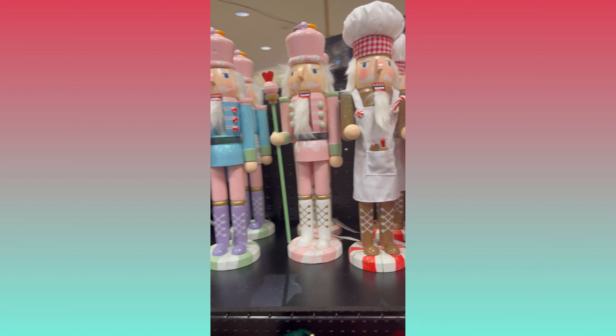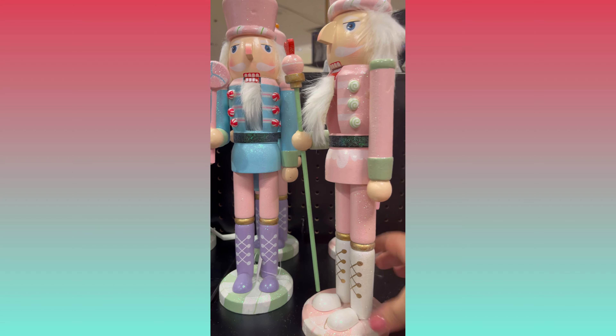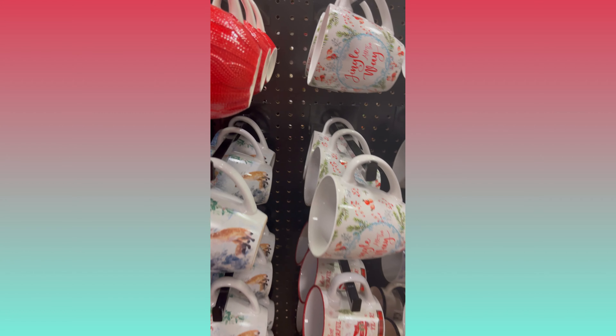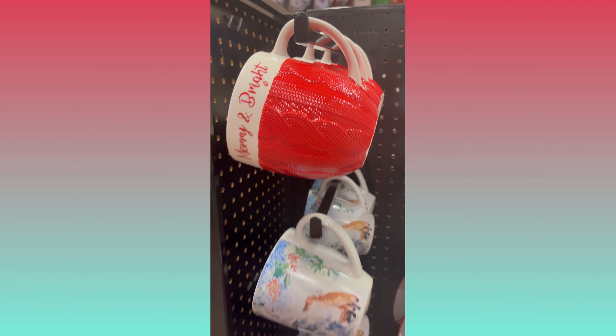They had a whole aisle full of nutcrackers, which I never really thought I cared for until I met these nutcrackers. These ones are such cute colors and have the cutest little details — I think I would really like to have some of them.